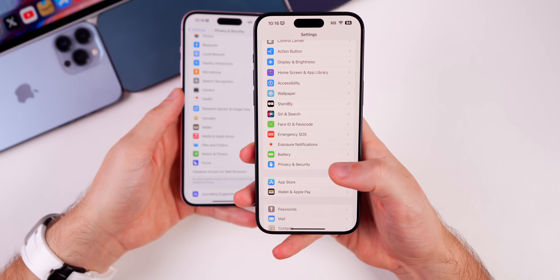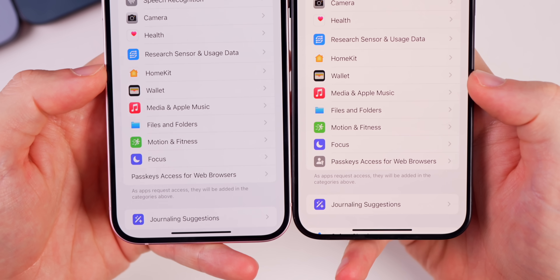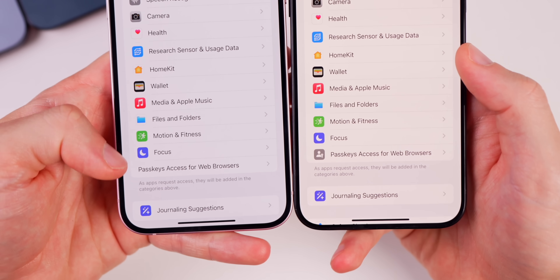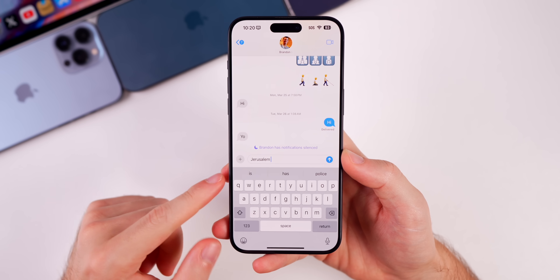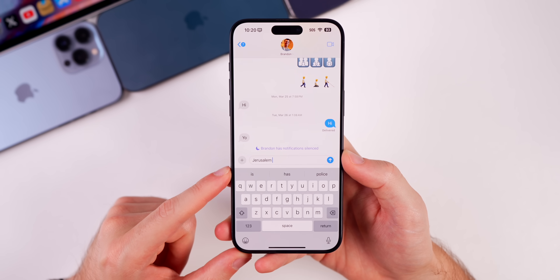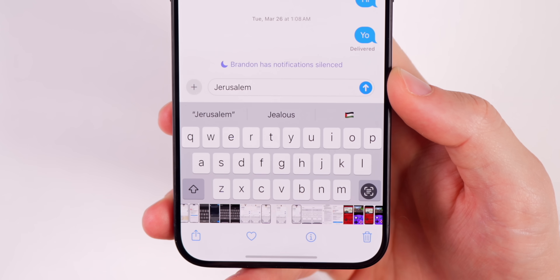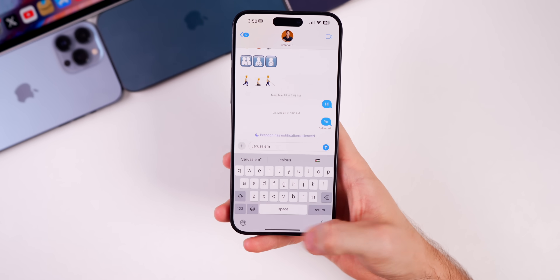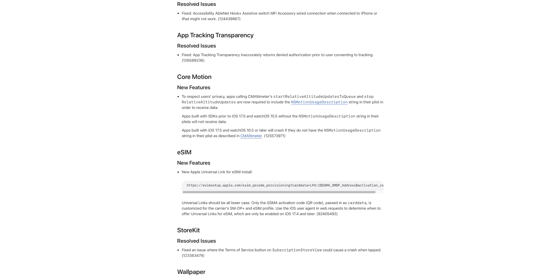In Settings under Privacy & Security, scrolling down to Passkeys Access for Web Browsers now shows a new glyph icon to the left of it, matching everything above it — in 17.4 it was missing and looked awkward. Also in this update, typing 'Jerusalem' no longer suggests an emoji. This is in response to an iOS 17.4 issue where typing 'Jerusalem' would show a Palestinian flag in the autocomplete section — that has now been resolved.